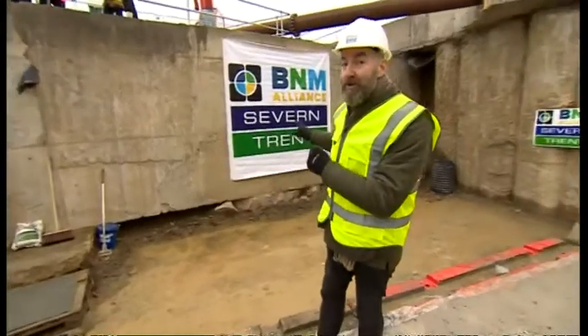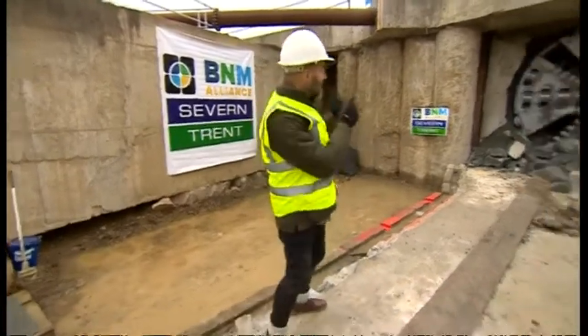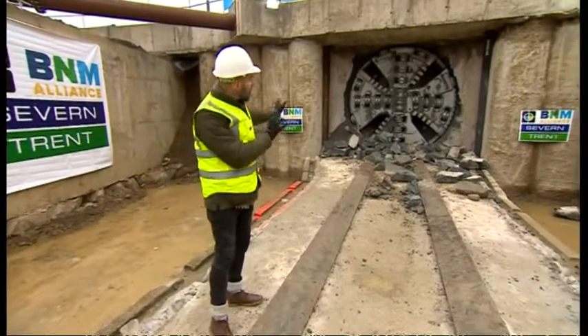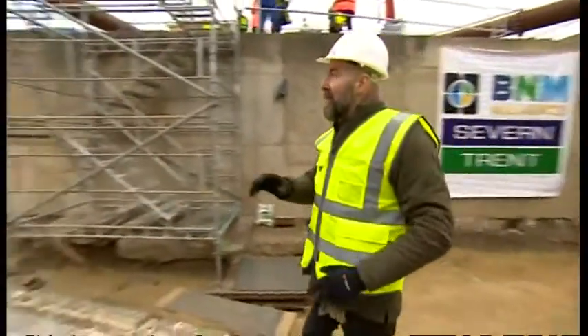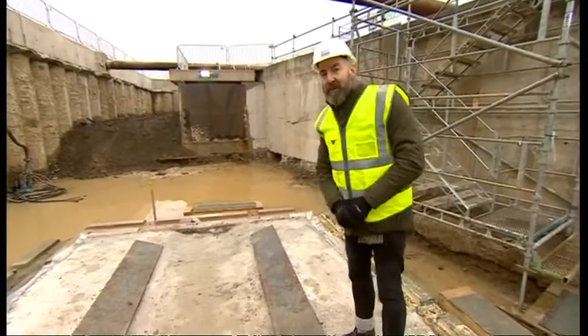Behind me, behind those concrete slabs, is the original Victorian pipe that links Birmingham to Elan Valley and brings all the water in — and that bit down there is a little bit dodgy. So this new pipe will bypass that section, and then early next year in the spring, they'll link that up to the existing pipeline and keep the water flowing to Birmingham.